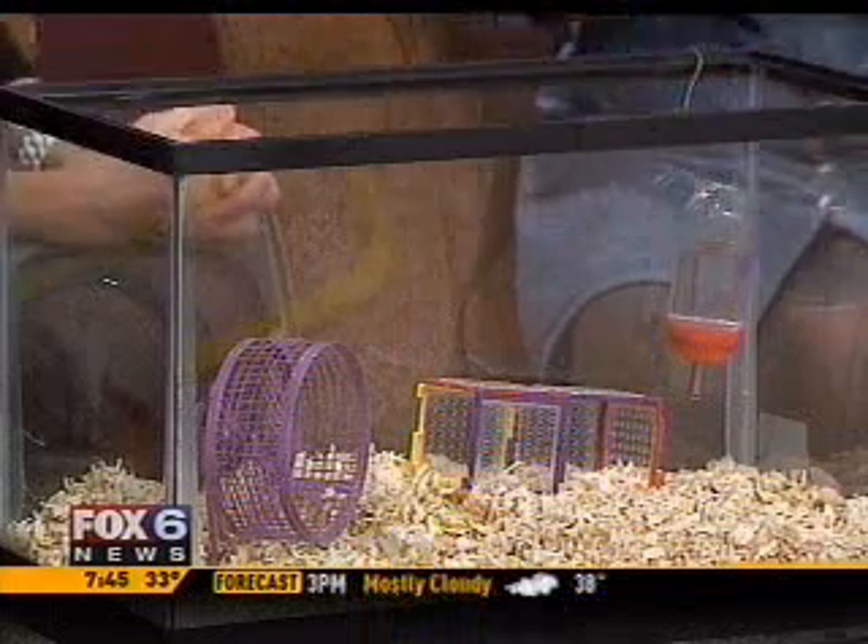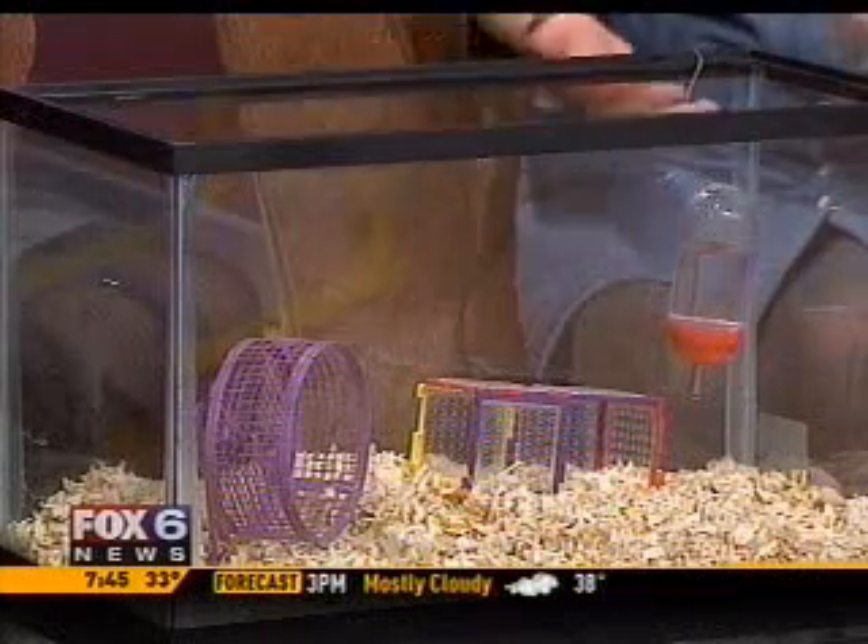Easter lilies — gorgeous, we love to give them as gifts this time of year — can be very toxic to cats. So if you have a friend with a cat, or if you have a cat at home yourself, please don't bring Easter lilies home. They can cause vomiting, loss of appetite, and within 36 to 72 hours they can even result in kidney failure.